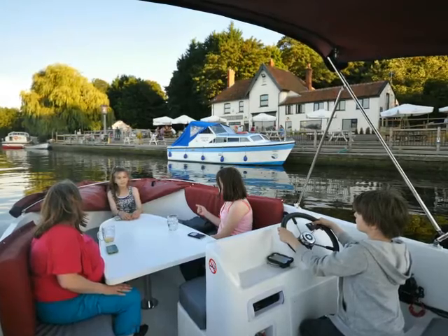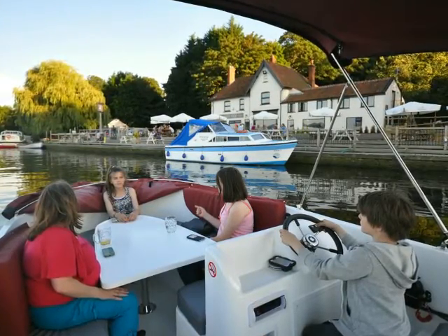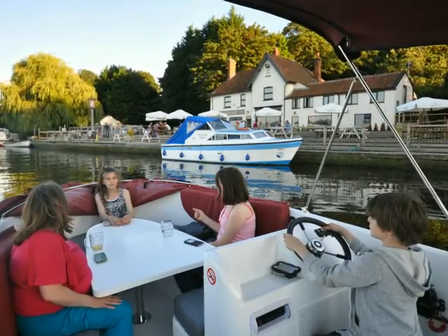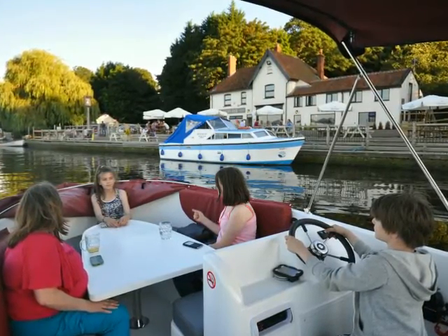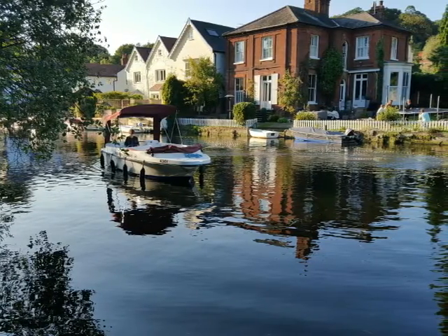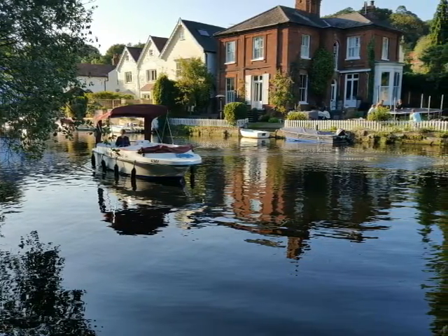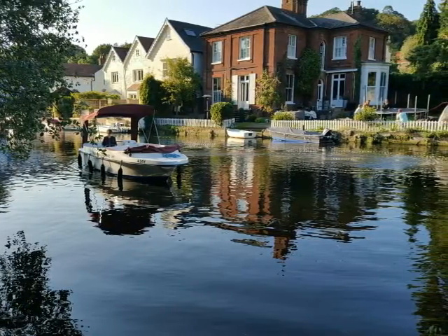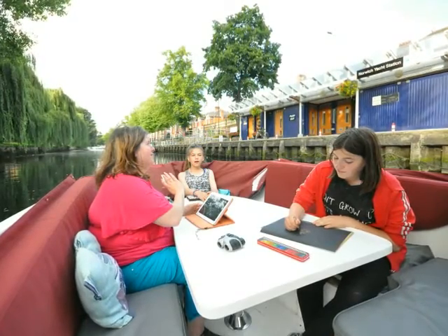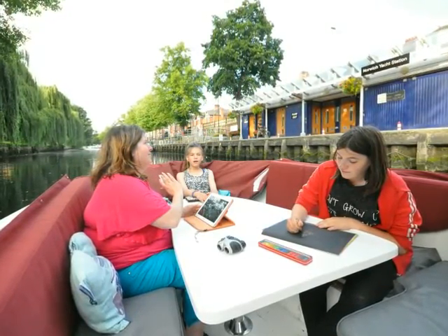The heart of Pod's design is the centre table around which all of the party can sit, apart from the helmsman. Pod is a great day out for up to eight people. The table really makes this a very convivial space. It's nearly silent at this end thanks to the outboard engine.